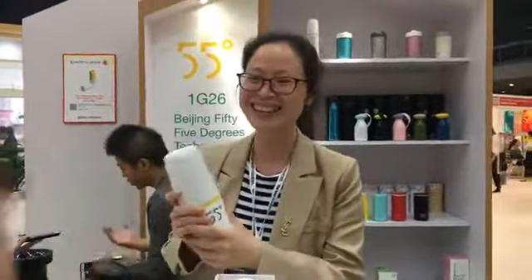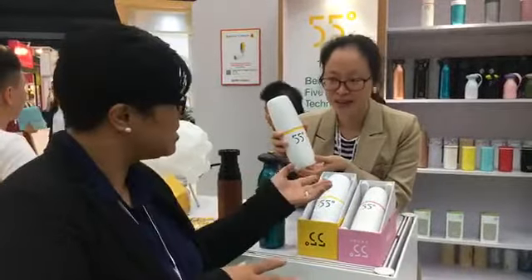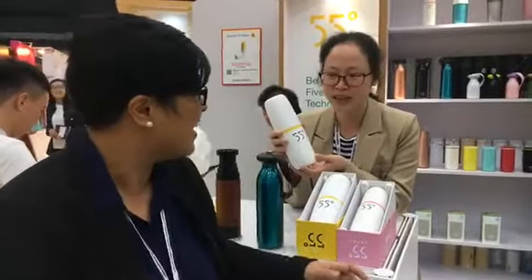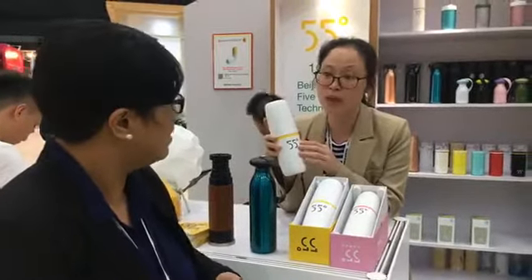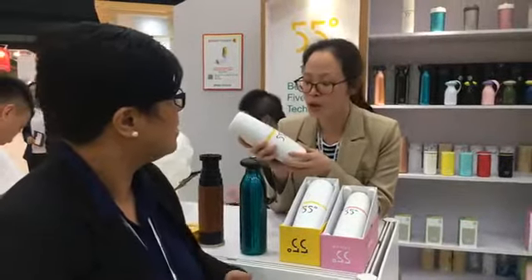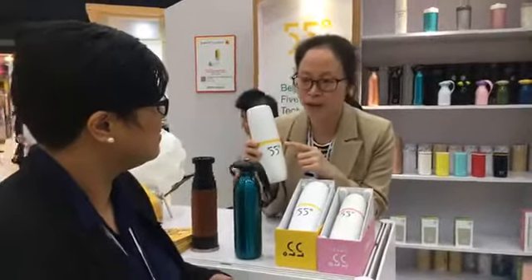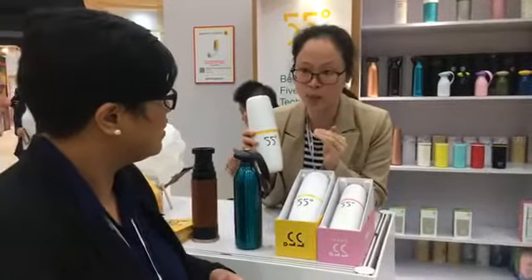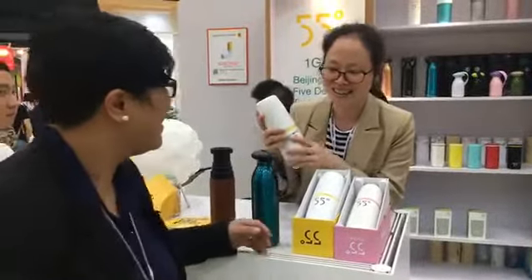So just one minute of shaking brings a 100-degree beverage down to 55 degrees — so it's easier to drink. It's especially good for people feeding their baby with milk, because milk cannot be mixed with water that's too hot. 55 degrees is the most healthy temperature for all human beings, so that's why we made this.